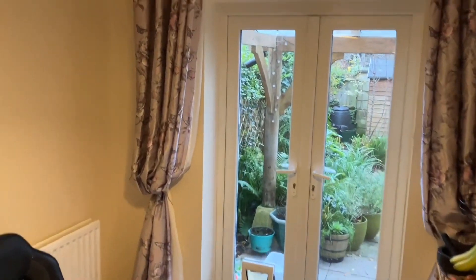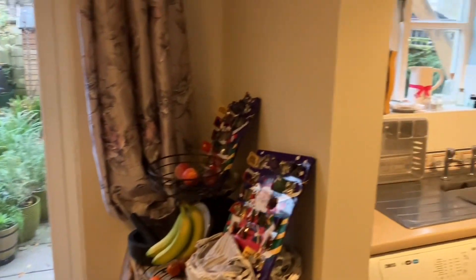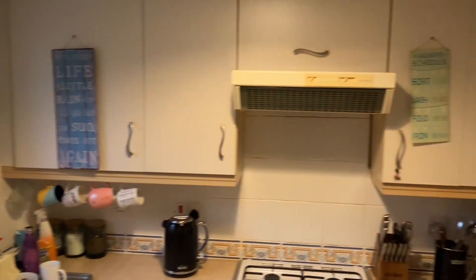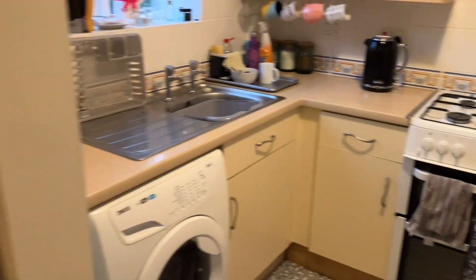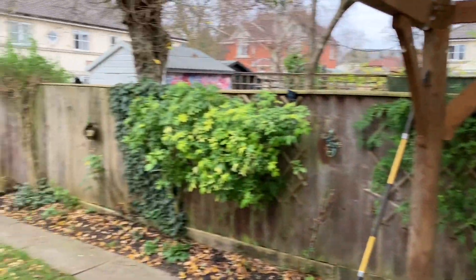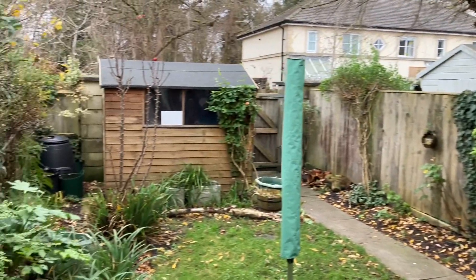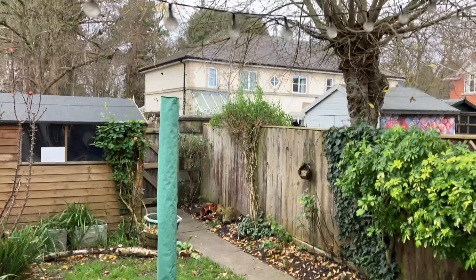Making our way through to the dining room, there are double doors out to the garden, and then taking it right into the kitchen. We've got an extractor hood and oven. Out into the garden — as I say, it backs onto Drew's Pond Nature Reserve, so those trees in the background are just on the edge of the reserve there.